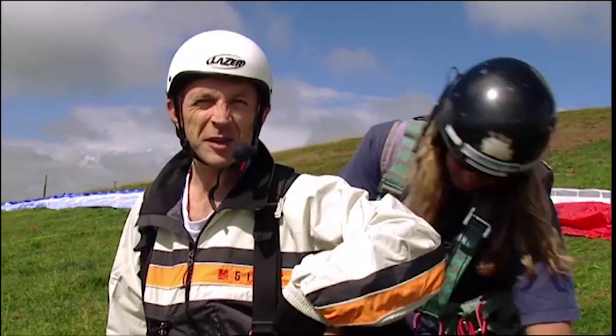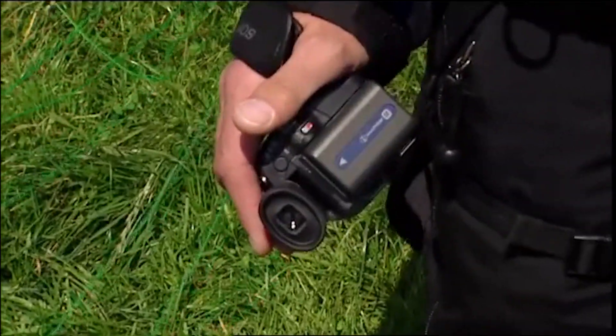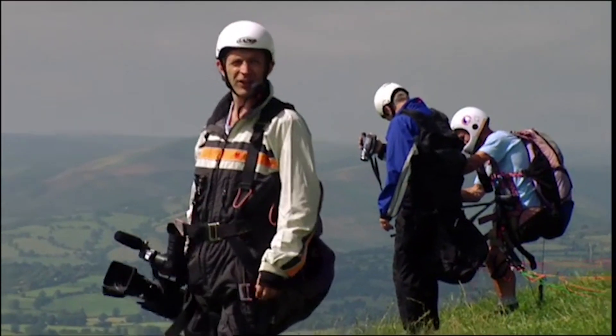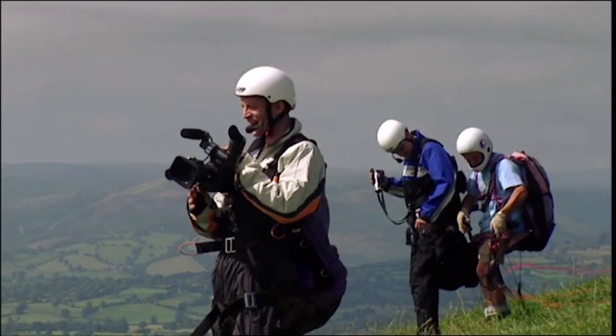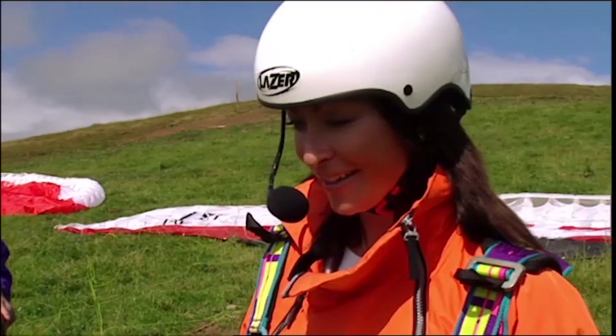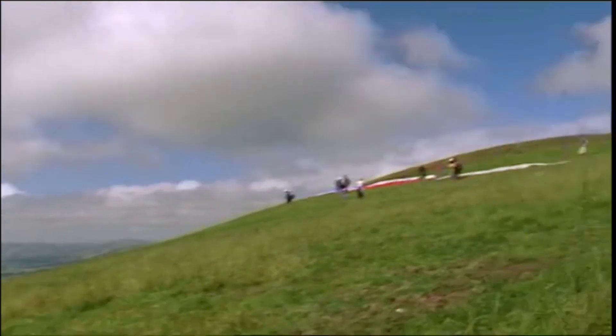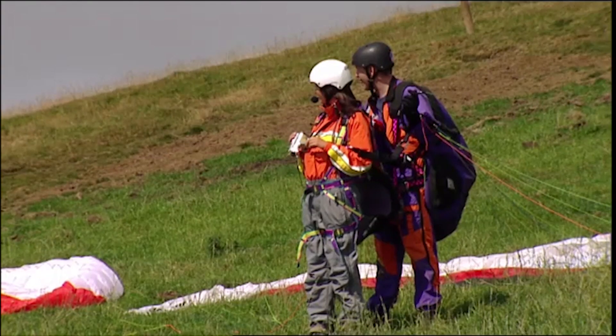The team gets ready to launch. Right, Susie... right, Jase. Film Jason, film John, film myself, talk about the camera, and land safely — it's a piece of cake. Up, three, one, two, three!